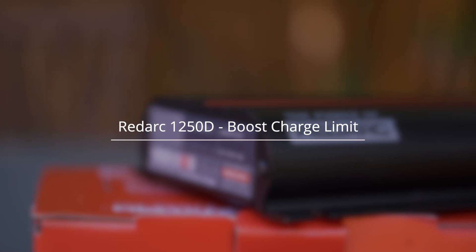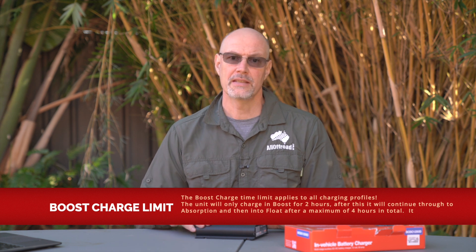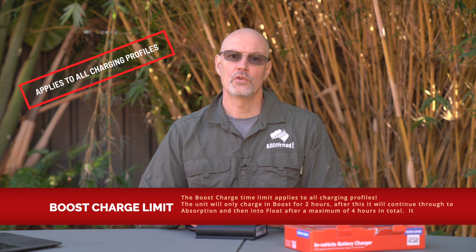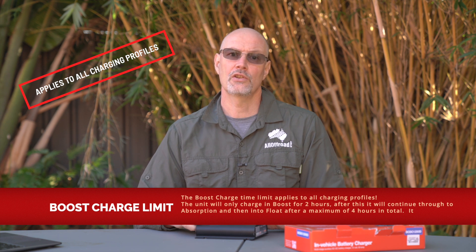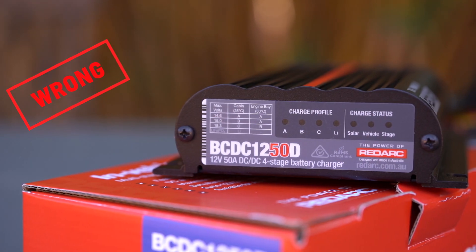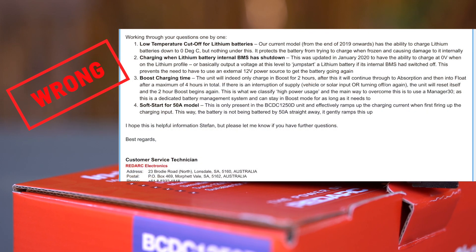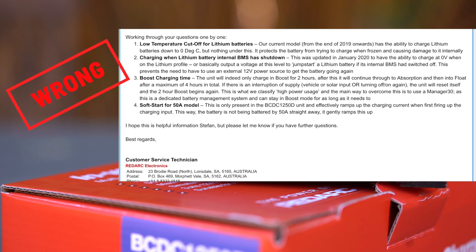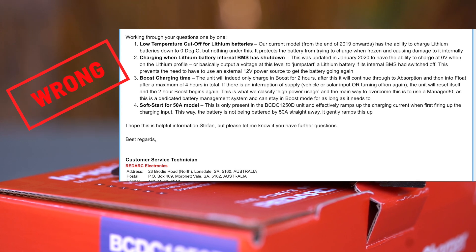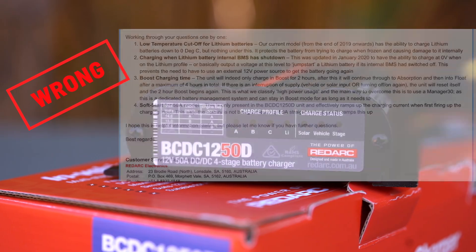Let me quickly show you what I said in the previous video regarding the boost charge limit and how it could be easily circumvented. In that video I said: if you select the LiFePO4 profile, the charger will only provide 50 amps in boost mode for two hours, after that it goes into absorption and then float for a maximum of four hours. However, I stated there is an easy workaround — if there's any interruption of supply and the vehicle or solar input is turned on and off again, the unit will reset itself and the two-hour boost begins again.